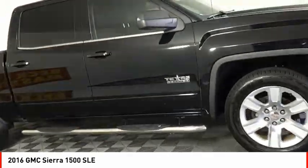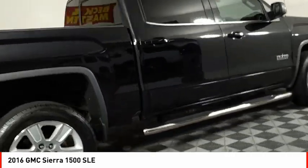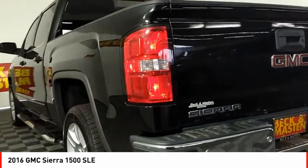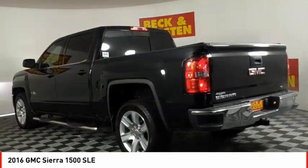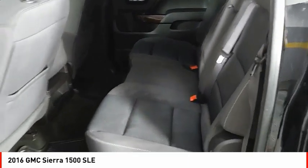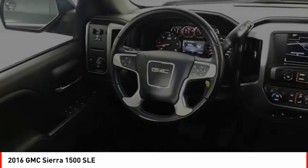This beauty will make even your house keys jealous. Drive it today. Buy it today!